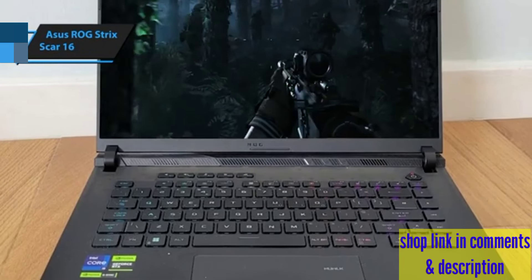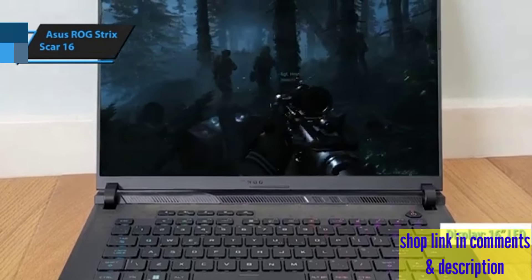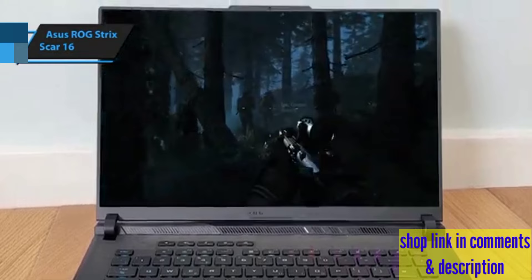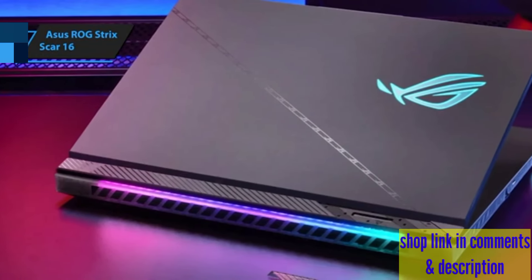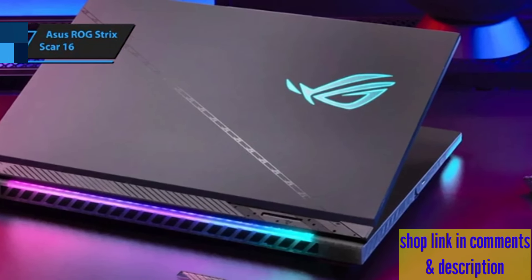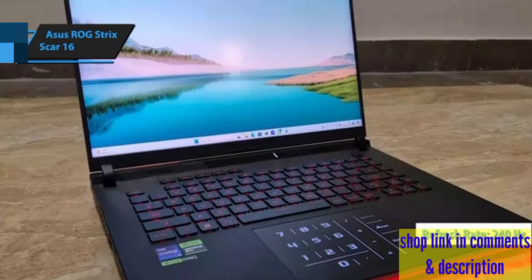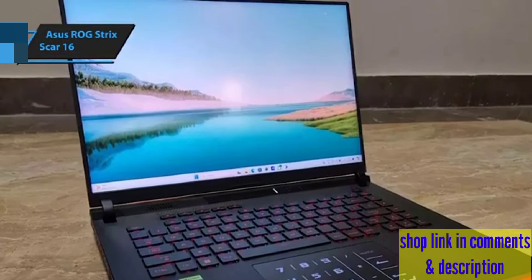The laptop features a stunning 16-inch mini-LED display that brings visuals to life with exceptional clarity, contrast, and colors, making it an ideal screen for immersive gaming sessions, binge-watching, or engaging in detailed creative projects. The display's 16x10 aspect ratio and swift 240Hz refresh rate enhance not only gaming adventures, but also any form of entertainment or professional work.